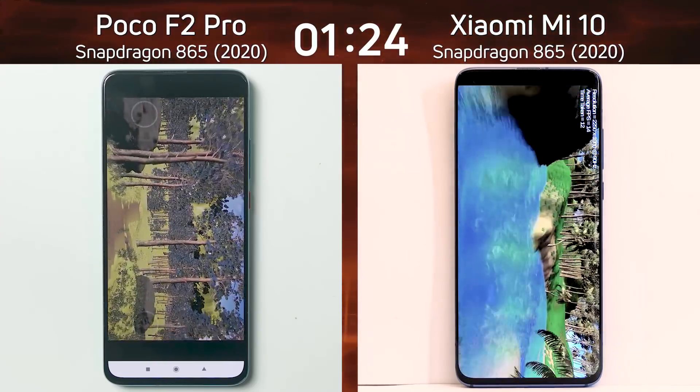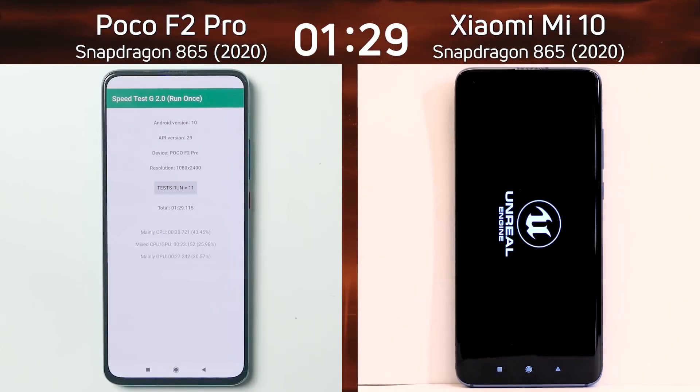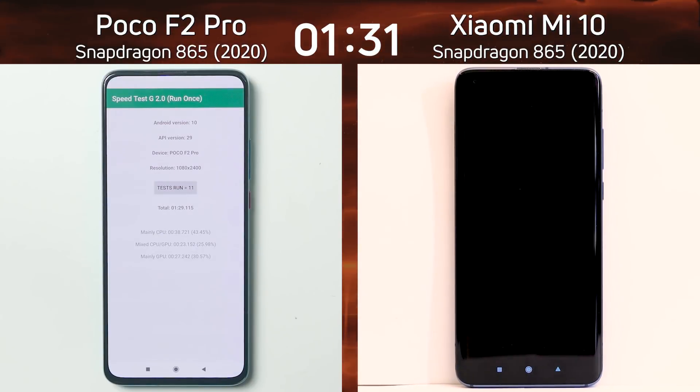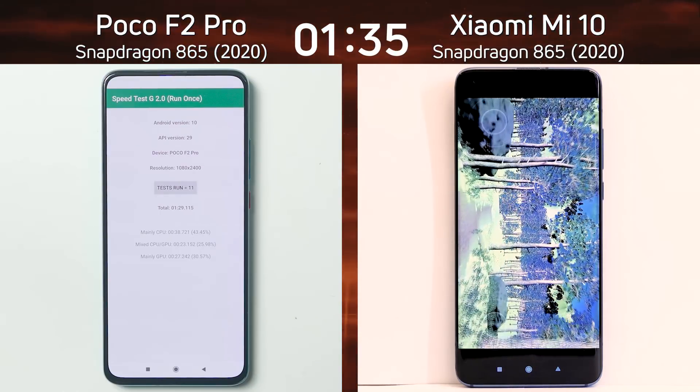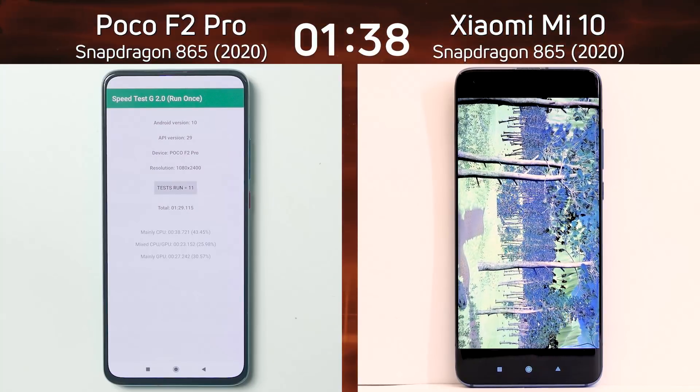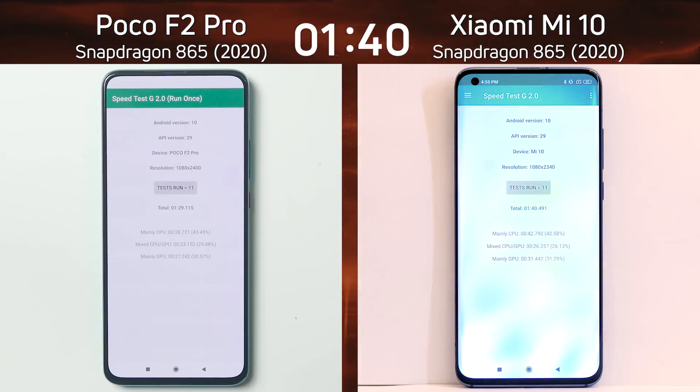The Poco F2 is now into the Unreal test, coming to the end of the forest. 1 minute 29.1 — and only now is the Xiaomi Mi 10 going into the Unreal test. What's it going to be? It gets to the end of that path and the final time is 1 minute 40.4.